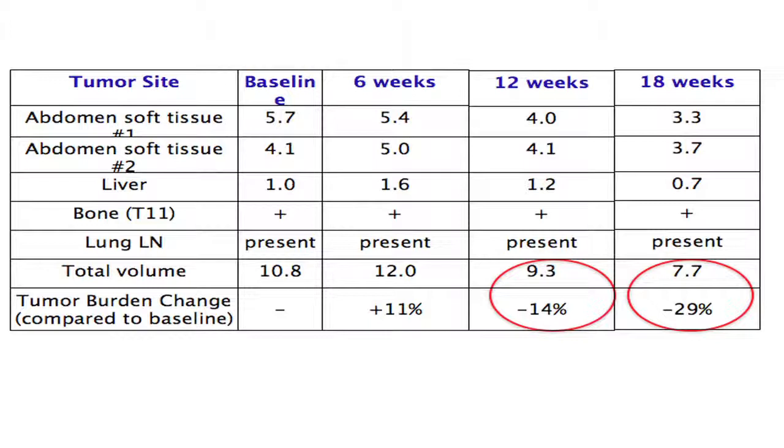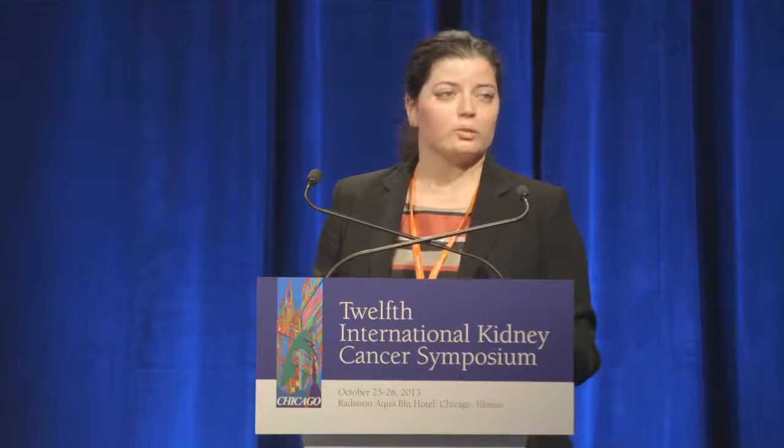At this point, the patient is still on treatment and tolerating it very well. His energy is improved, his appetite is back, and he has put on the weight he had initially lost. He is back to working part-time and back to all of his regular activities. He is off prednisone, all of his labs have normalized, and the only toxicity at his last visit — just under 10 days ago — was grade one anemia.